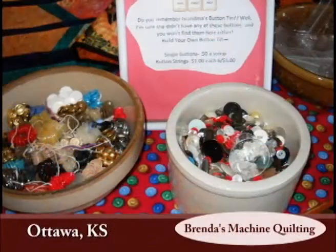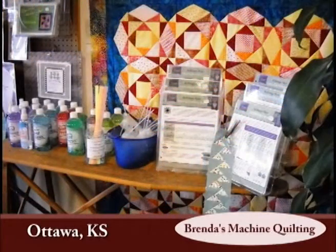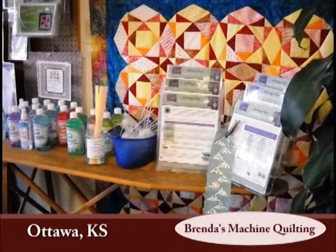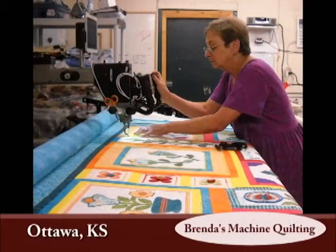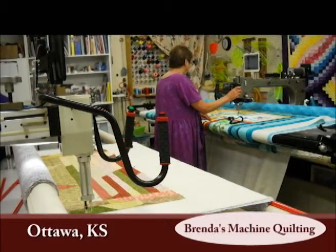Brenda Wayne, owner of Brenda's Machine Quilting, made her first quilt in the late 1980s. She enjoyed the process except for trying to quilt the three layers on her regular home sewing machine. In 1990, she bought her first Gammel quilting machine and put it in the basement of her home.